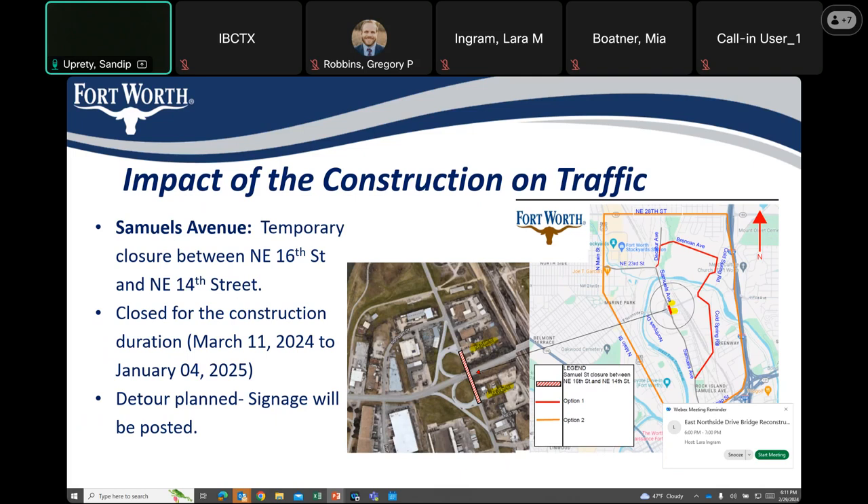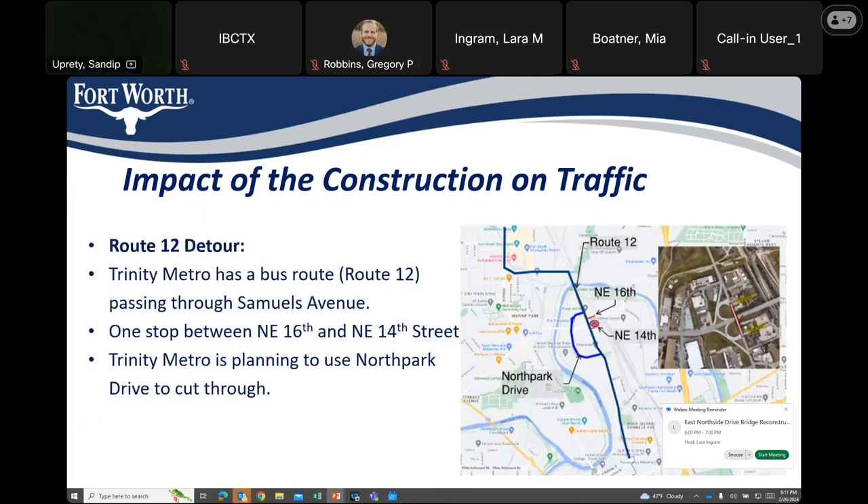Detour signage will be posted prior to the start of any construction. There is also a Trinity Metro bus route — you can see it in that picture — there is one running between 16th and 14th Street. Trinity Metro is planning to use North Park Drive to cut through.